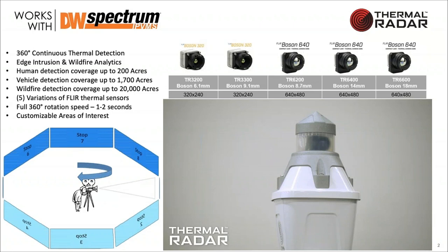Most of the work that we do is for power utility companies, oil and gas, and mining operations — anywhere where there's big open space and no one should be there. We then become a solution for thermal detection and targeted surveillance using the DW PTZ camera. There are five variations of Thermal Radar: two lower-resolution versions at 320x240 and three at 640x480. I consult with customers on what they're trying to do so we can pick the right sensor.